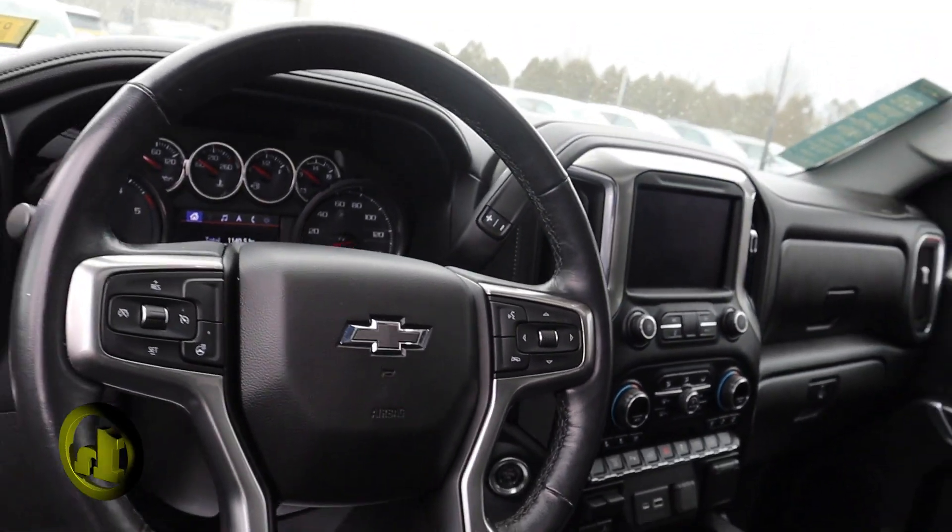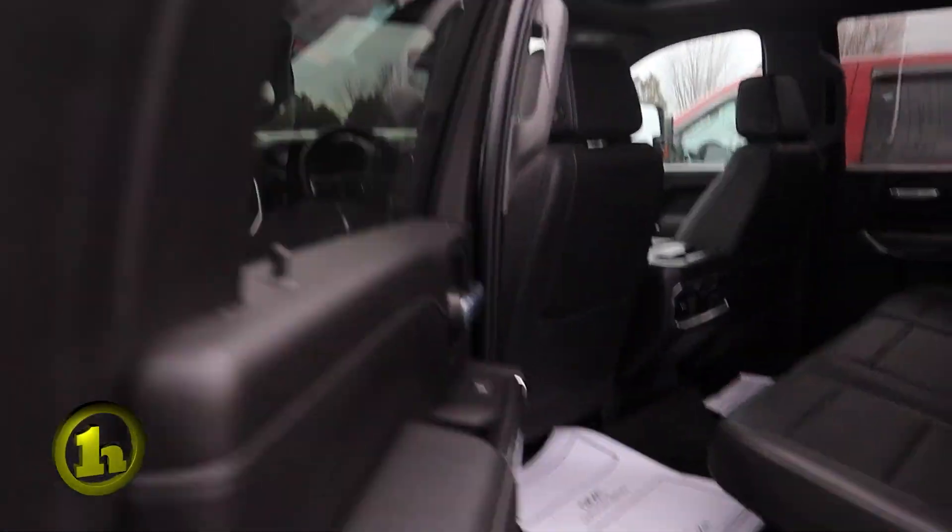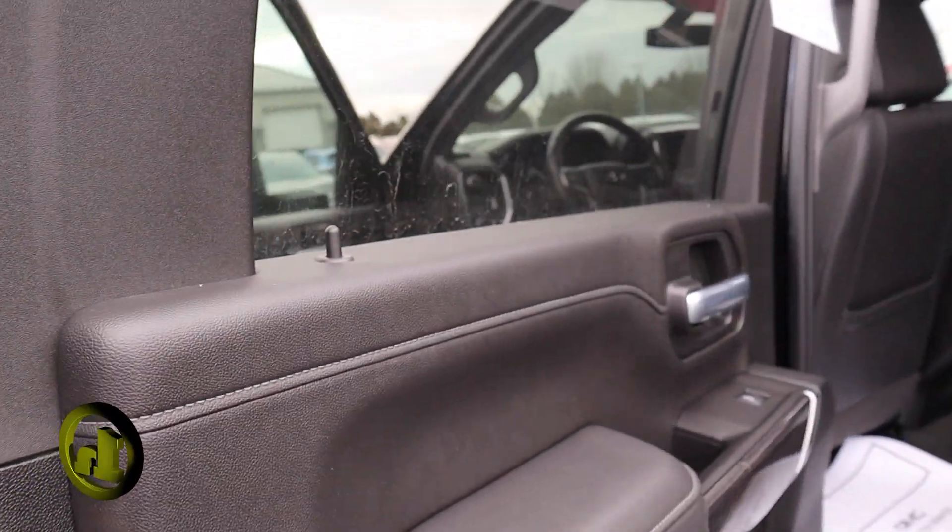I'll open up the back crew cab — nice and big, very clean. It also has a nice tonneau cover.